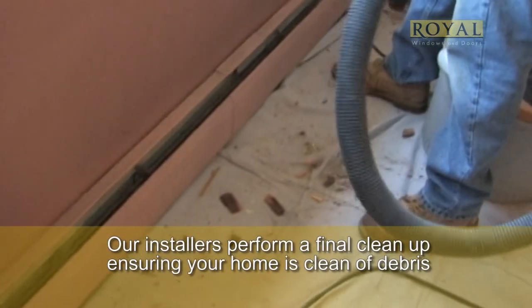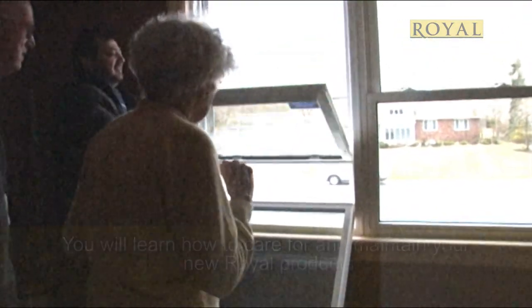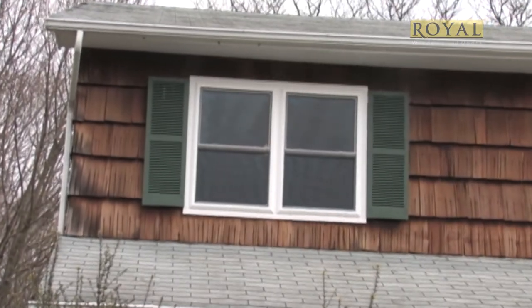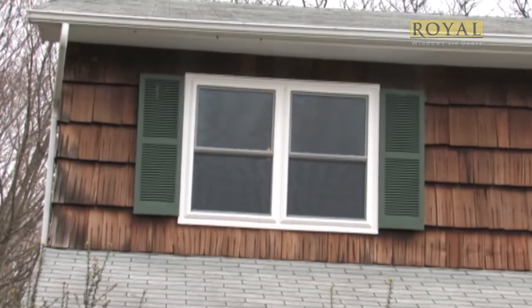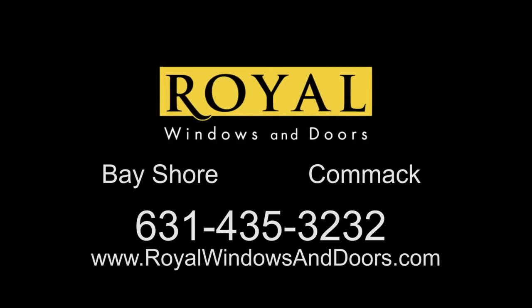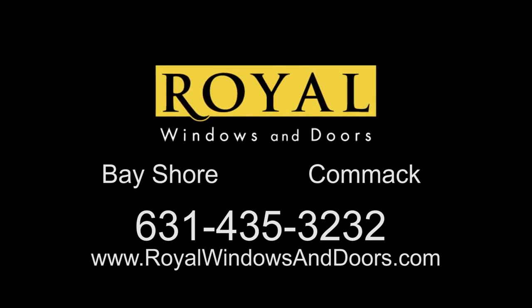Once your installation is complete, the crew will perform a final cleanup. The lead mechanic will go over the job with you for final inspection. Here, you'll learn care and operation of your product. Final payment is made, and now you can enjoy your new window or door for years to come. This is the Royal Windows and Doors Difference — careful steps we take to ensure you get the most enjoyment from your new window or door.